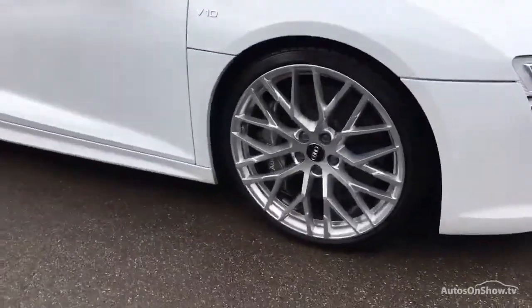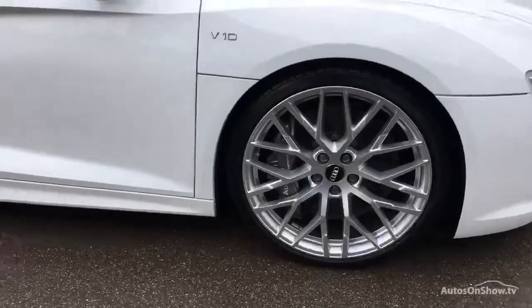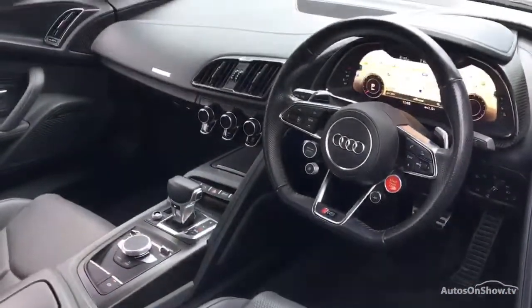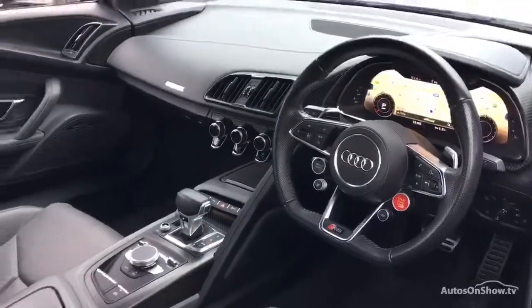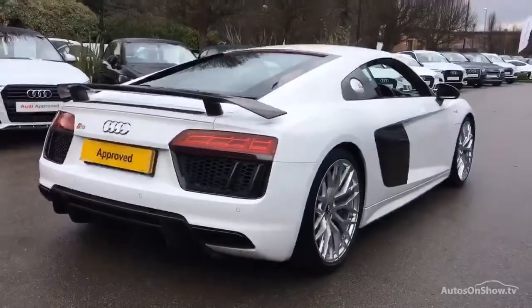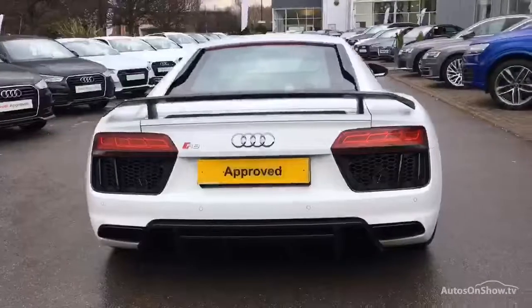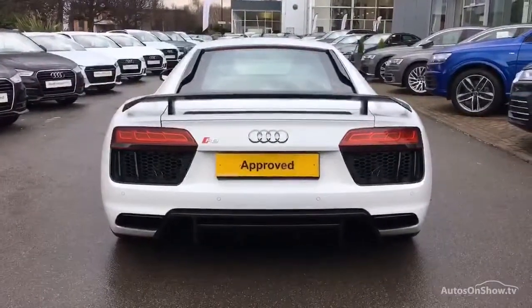What it takes to become an approved used Audi: before reaching our forecourt, every pre-owned Audi we receive has to go through six independent background checks that are completed with a full service history provided. Each car is subject to a stringent 145 separate mechanical, interior, and exterior inspections. Only once it has passed all of these will we move it on.